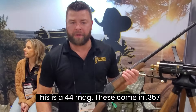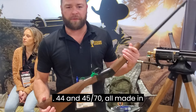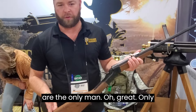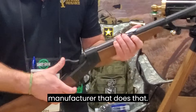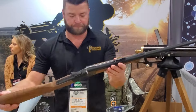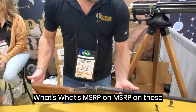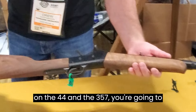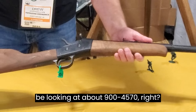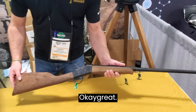This is a rolling block — this one is 44 Mag, also coming in 357, 44, and 45-70, all made in the United States of America. I think we are the only manufacturer that does that. MSRP on the 44 and the 357 is going to be about $900; the 45-70 is right at $1,000.